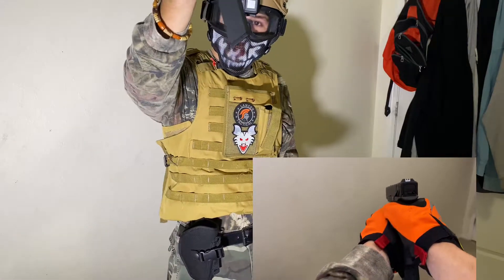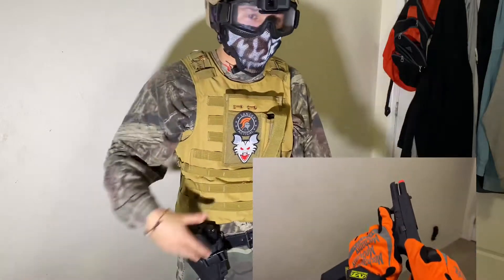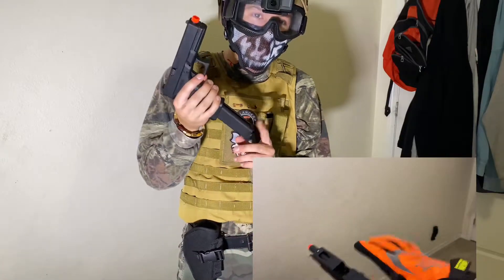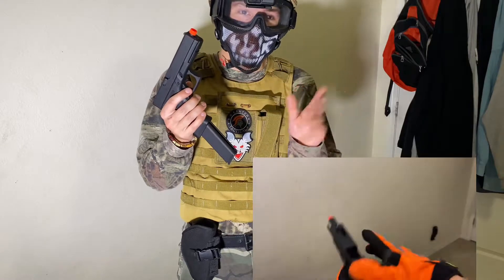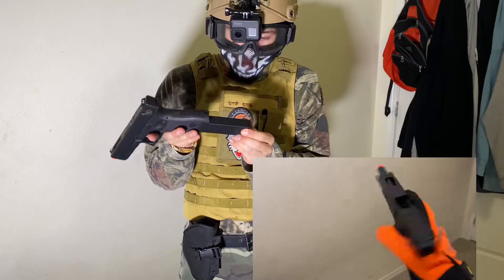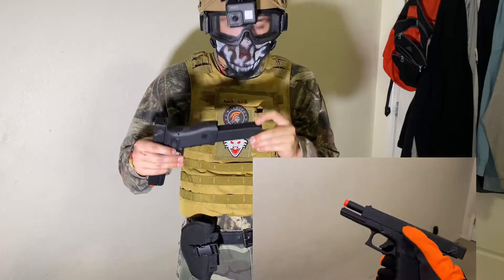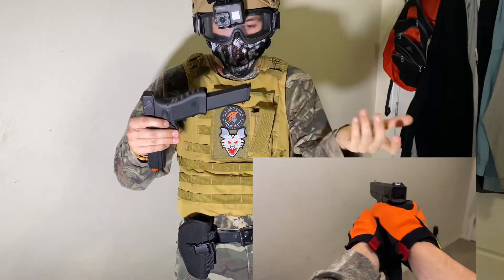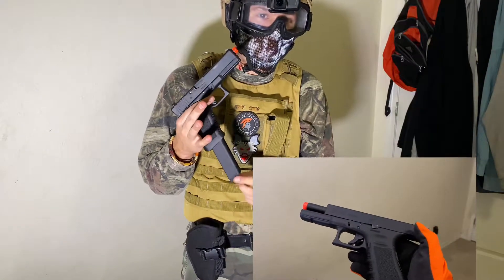On my waist is the Elite Force Glock 18C. The mag unfortunately broke. I kept it under some pressure I'm guessing — I filled it too much with gas, left it for about two minutes. Heat expands, gas expands, and it just blew up. The rubber seals exploded; they couldn't handle the pressure and popped open. The bottom base plate broke and this part is broken too, which sucks.